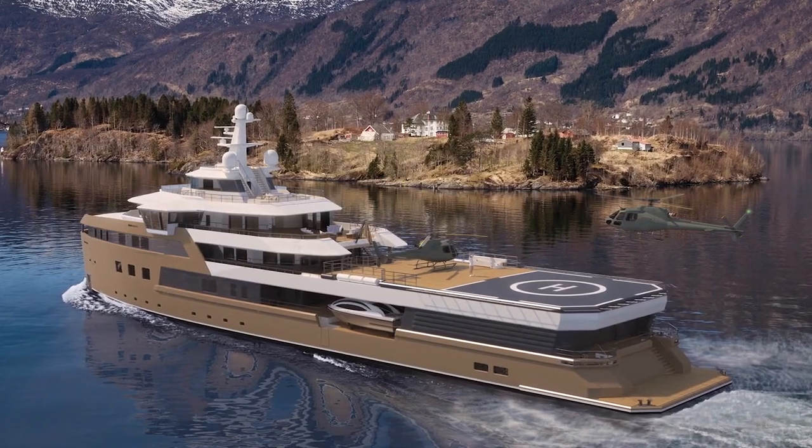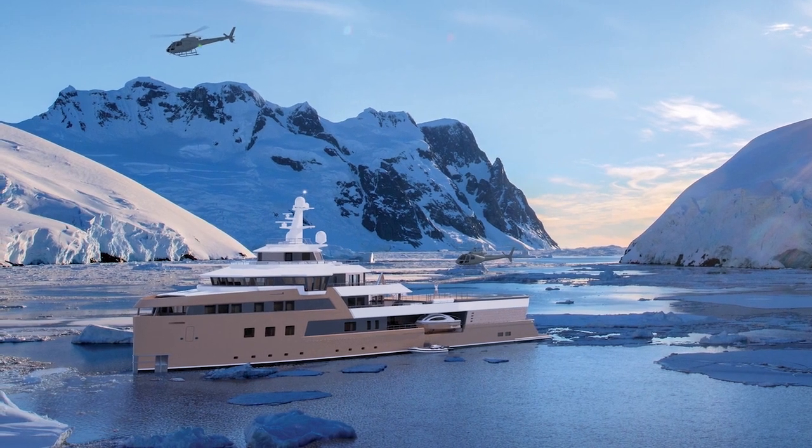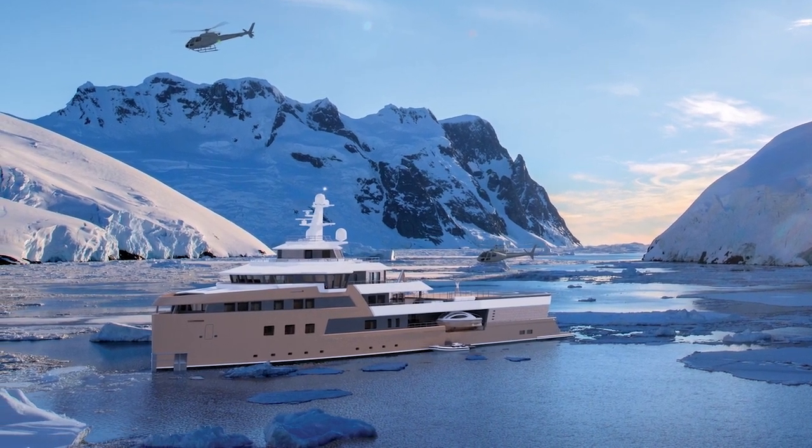You have all the volume to carry helicopters, tenders, toys, diving gear and submersibles. You have a fully certified helicopter pad, a hangar, and if required for heli-skiing you can even bring two helicopters.